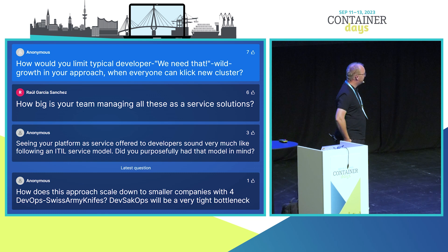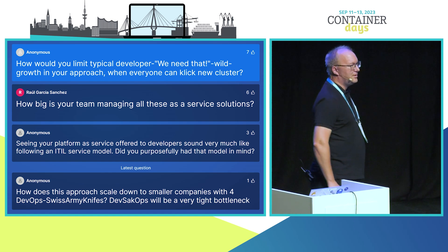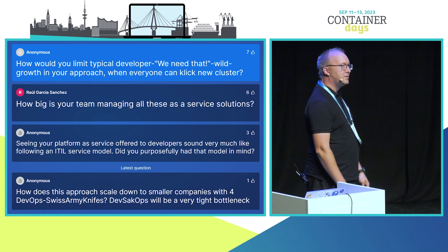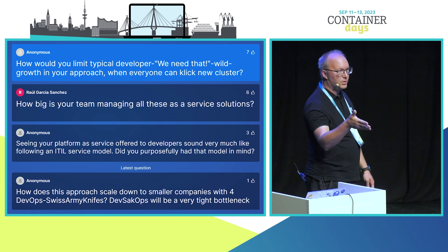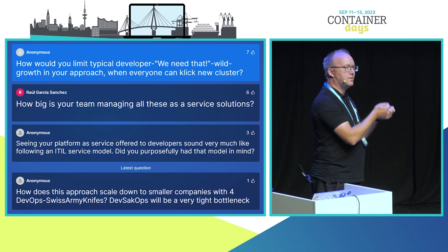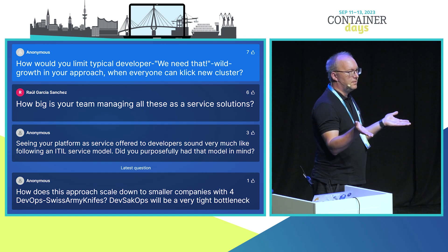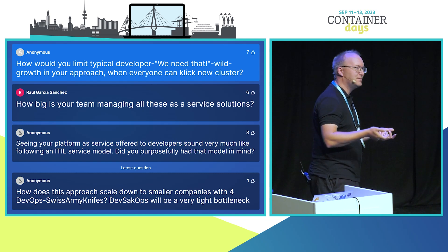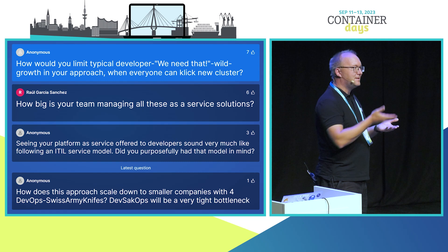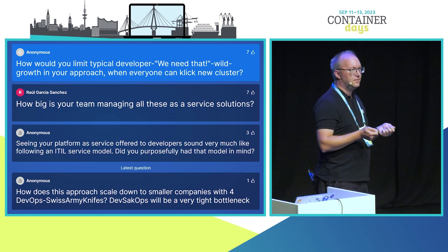How would you limit typical developer wild growth where everyone can click 'new cluster'? Everyone can click new clusters, but it comes with a price. As in a public cloud, we do internal chargeback — you need a cluster, but it has an internal price covering licensing, energy, and cooling costs. If developers want to buy five clusters, they can. As the German saying goes: if it doesn't have a price, it's not valuable. Every part of your platform has to have some price tag on it.